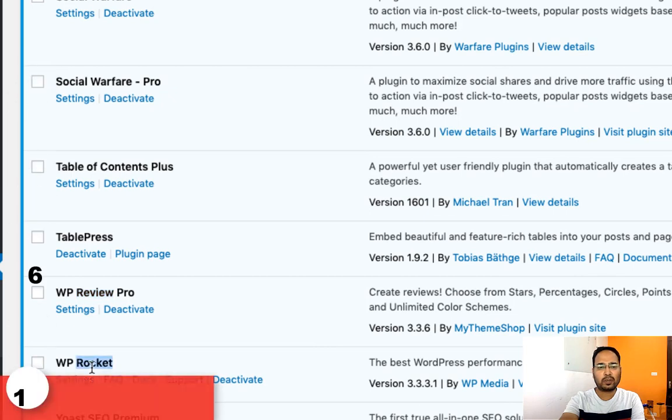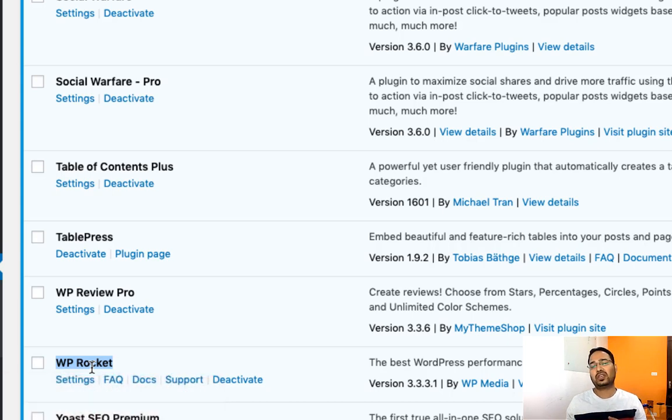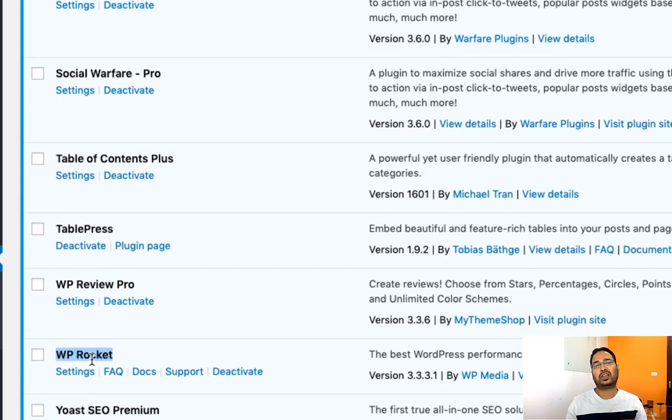Next let's talk about WP Rocket. WP Rocket is a caching plugin and we are using the premium version. We are using this plugin to improve the speed of our blog. If you have the budget you can go for WP Rocket, and if you don't have the budget you can simply go for W3 Total Cache plugin, which is a good caching plugin.